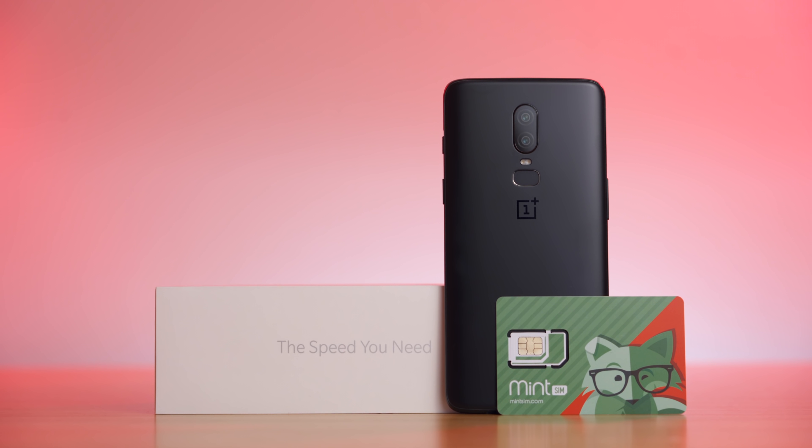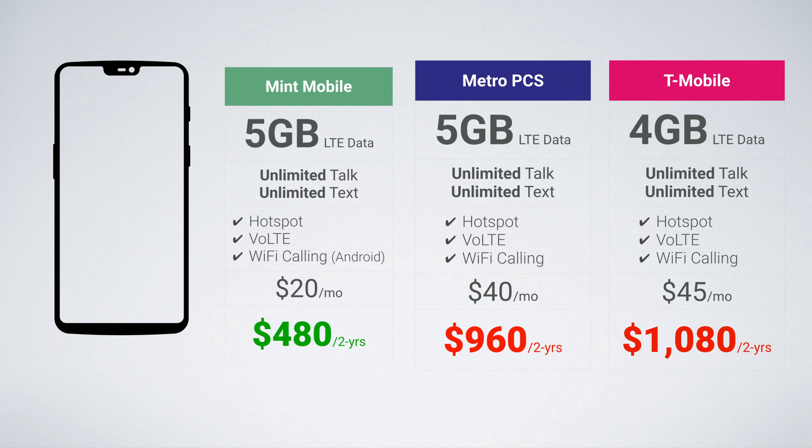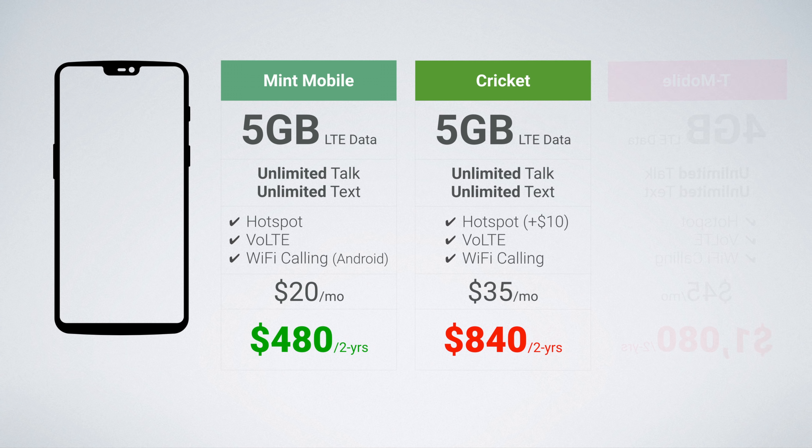Let's compare it to a few of the other options out there. First, we have OnePlus 6 on the T-Mobile and MetroPCS networks — all of these use the T-Mobile network for coverage and offer very similar service. As you can see, Mint Mobile offers a significantly reduced rate, coming in at half the price of MetroPCS and well under half the price of T-Mobile. Another great option is Cricket Wireless on the AT&T network. Here you can really see the value of Mint Mobile and how nice it is that they include the personal hotspot feature — on Cricket this is something you do have to pay extra for, but it's included for free with your Mint Mobile plan.